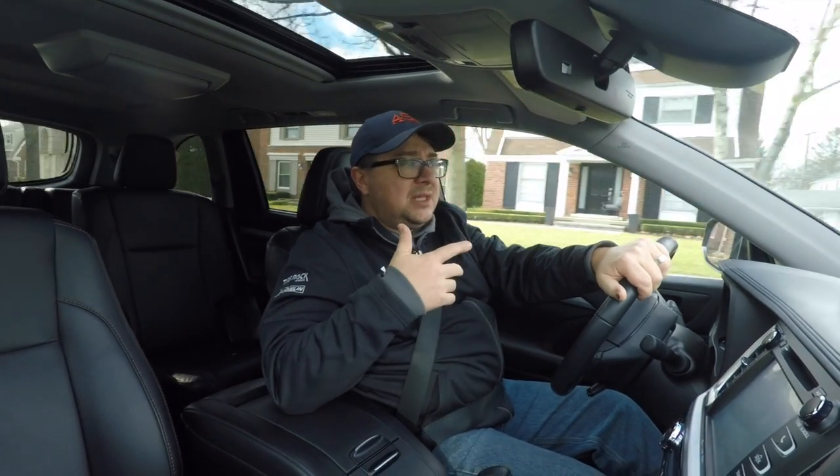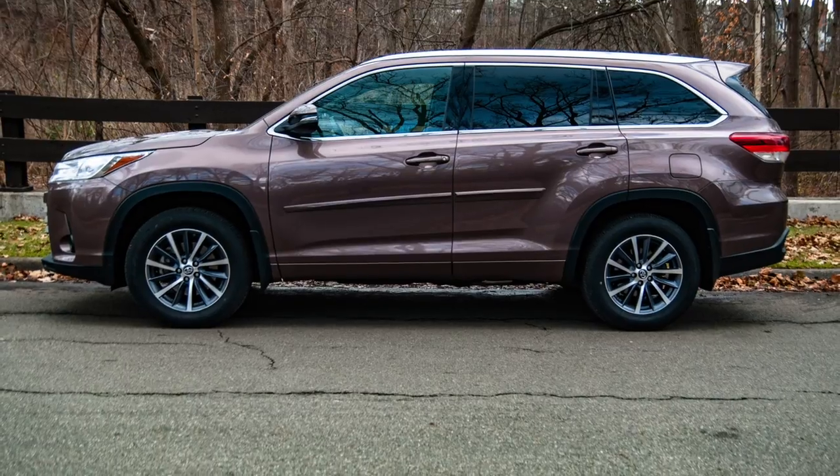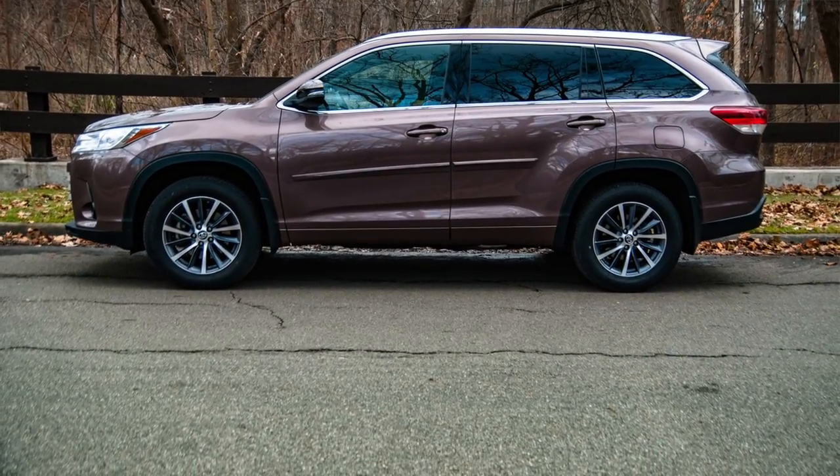Fuel economy is okay — not bad for a three-row crossover. It's rated at 20 city, 26 highway, 22 combined. We've seen roughly 24, maybe a little over 24, on the highway, and right about 20 to 20.5 combined. One thing about winter gas here in metro Detroit: after doing this for eight years, winter gas typically drops one to two miles per gallon. We generally see right around EPA mileage in our testing, so really wouldn't worry too much — it's fine for the class.